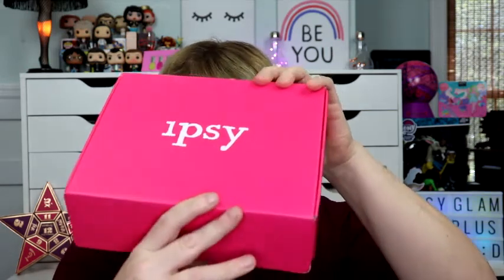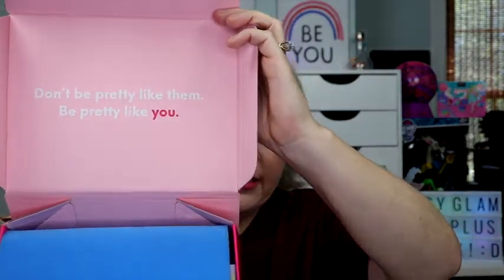Let me move this stuff out of the way. I haven't opened the box — I only did the little thingy here to save a little bit of time. That's what the box looks like. I just love that saying that's always on the box: 'Don't be pretty like them, be pretty like you.' I just think that's so good, and sometimes we need to hear it more than others. This is the month of May and this month's theme is 'Your dreams are your realities in waiting.'